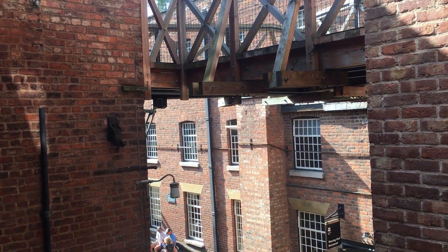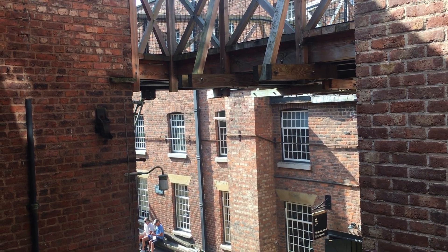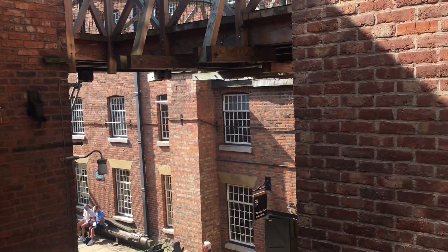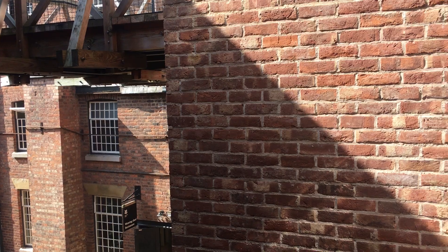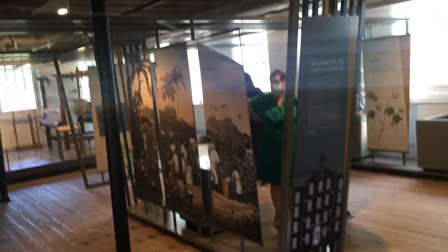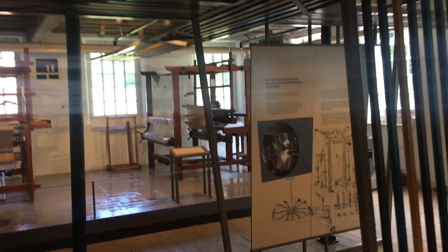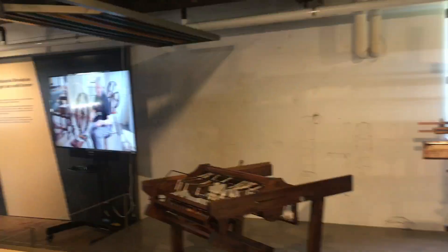Hello, I'm here at Quarry Bank Mill just outside Manchester. I've come to have a look at one of the most complete working cotton mills in the country, so I'm just going to do a short video. It's the 7th of September 2021.